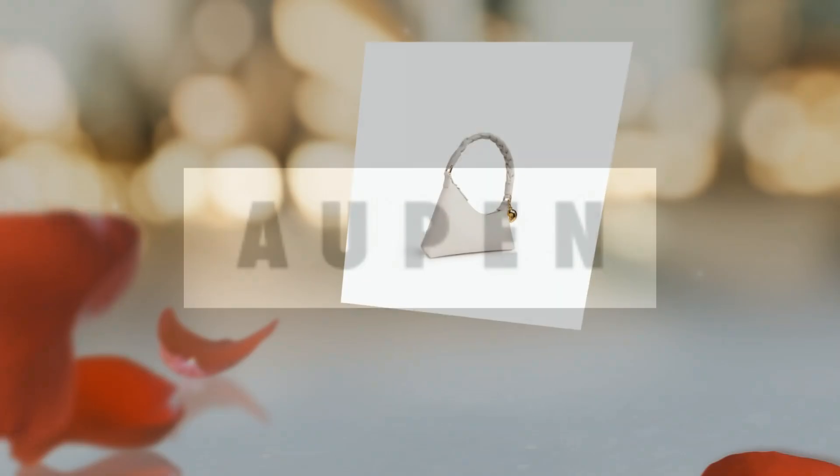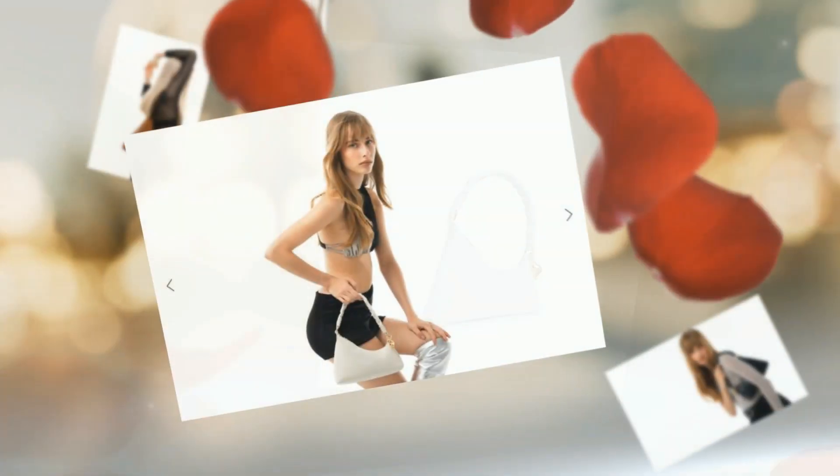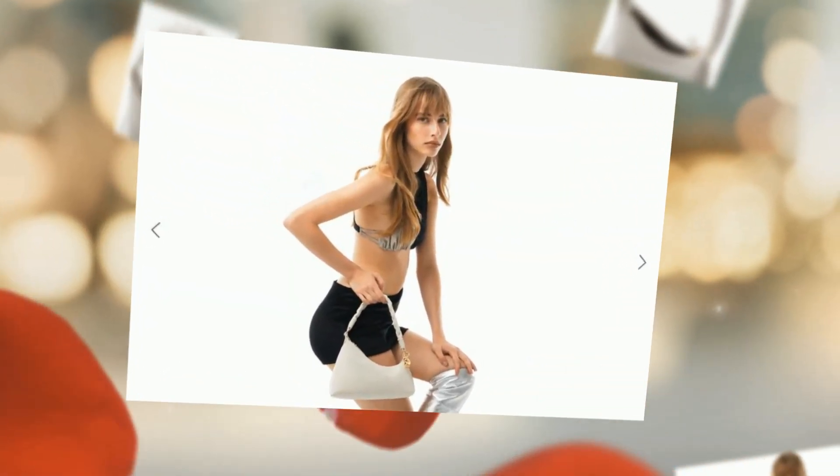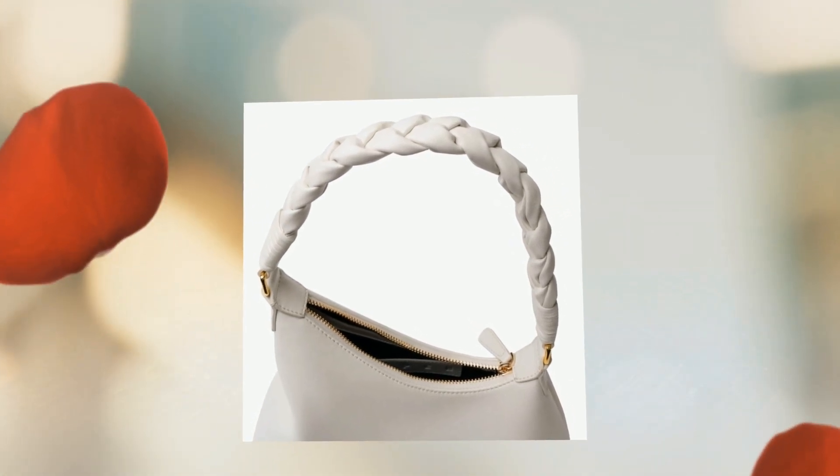From Aupin, unveil your inner goddess with the Nirvana bag, a masterpiece in the world of fashion. Empowerment is not just about what you wear — it's about how you feel, and the Nirvana is designed to make you feel unstoppable.